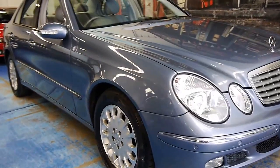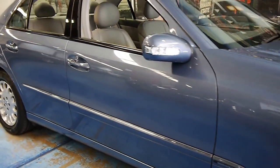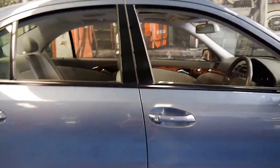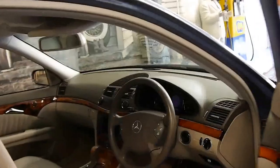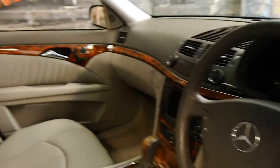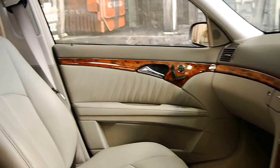Welcome to the Old Time Centre. Today we have for you a 2003 Mercedes-Benz E320. It's done 114,000 kilometres and it has an excellent service history. In fact, the most recent service was done at 111,000 kilometres.